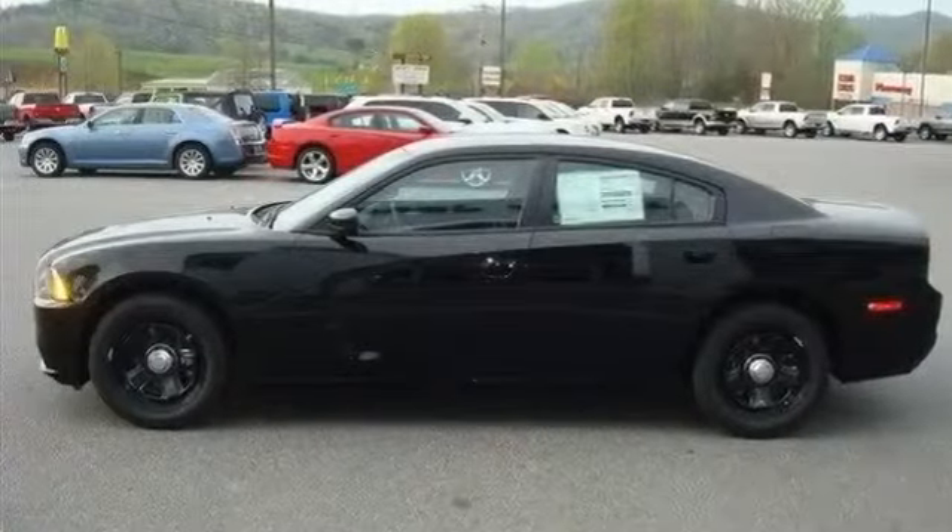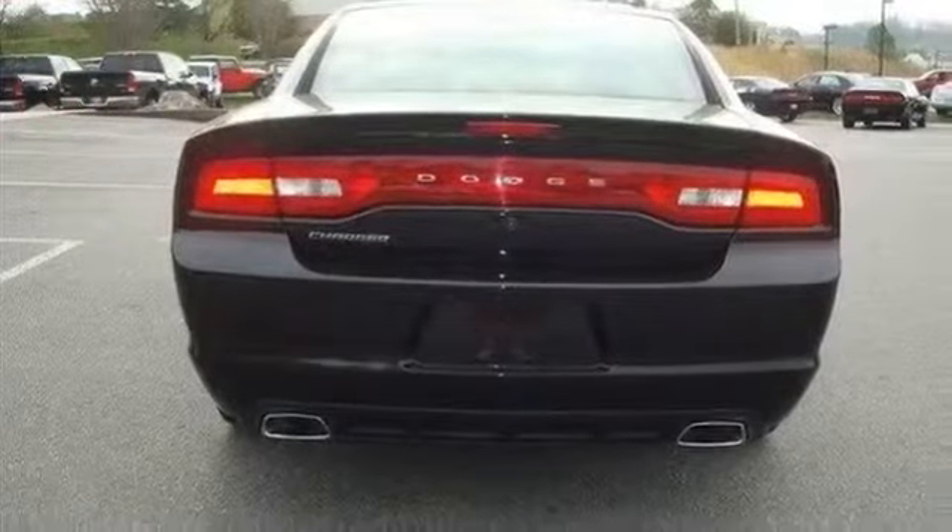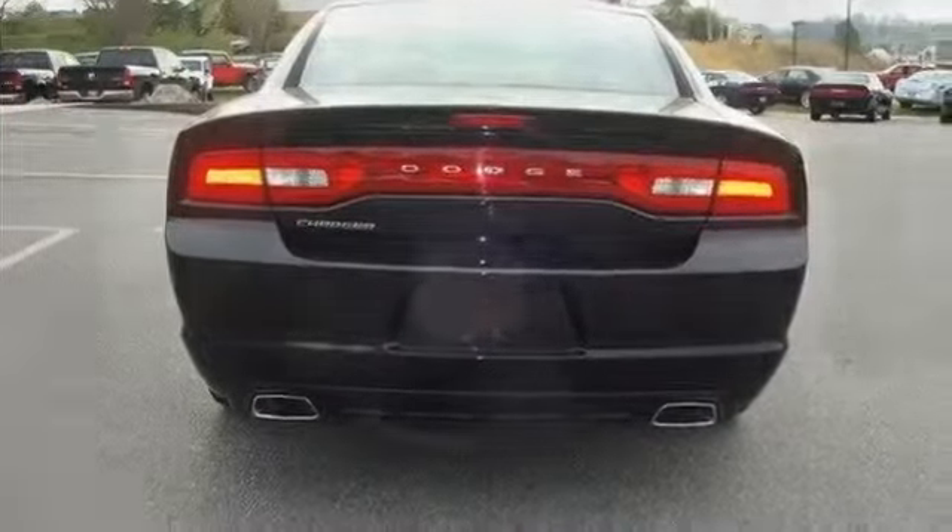Multi-zone AC, rear defrost, driver vanity mirror, passenger vanity mirror, driver illuminated vanity mirror, passenger illuminated visor mirror.